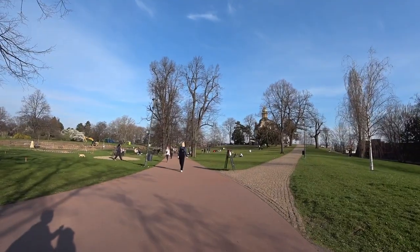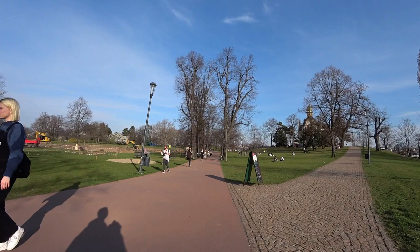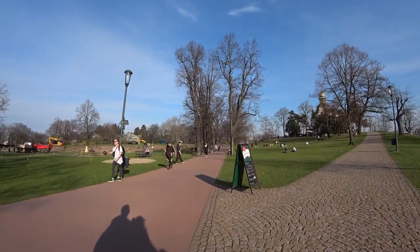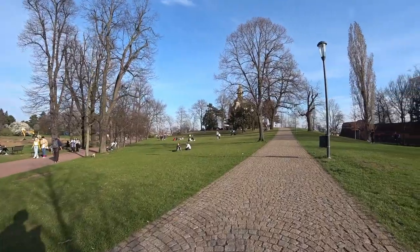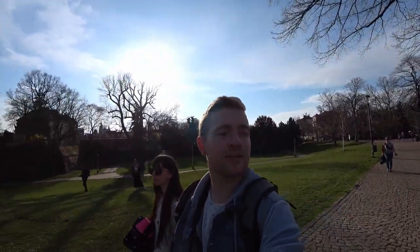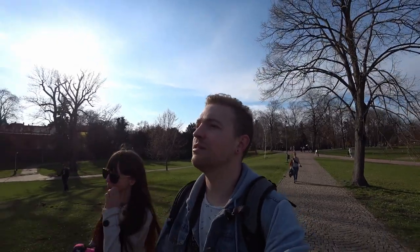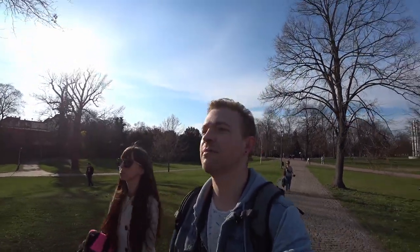So this is the western end of Letna Park. We're going to check out this building over here — I'm not quite sure what it is. Prague is known for its abundance of green spaces, open parks like this. It's actually one of the greenest cities in Europe, as far as I know, certainly out of all the ones I've been to.